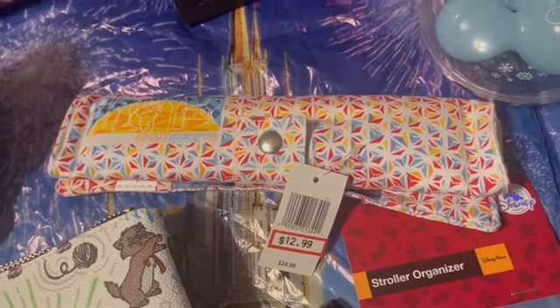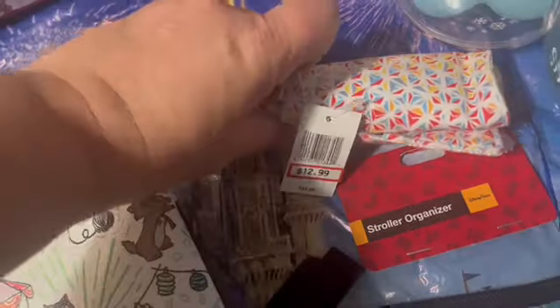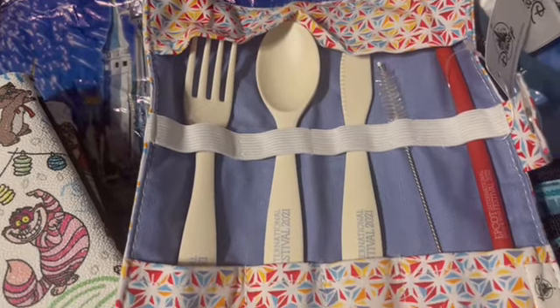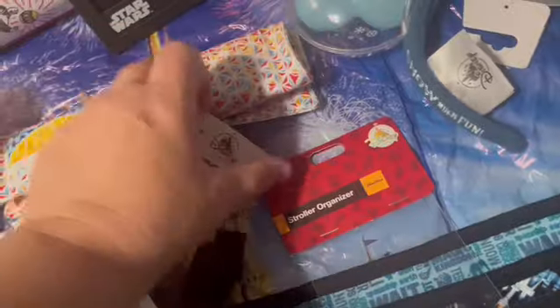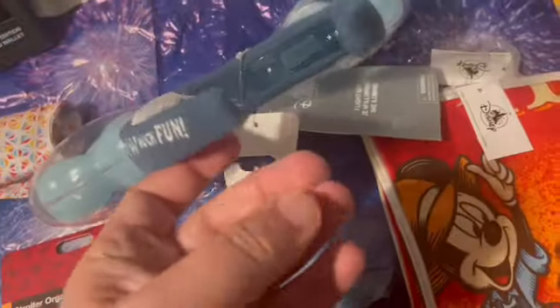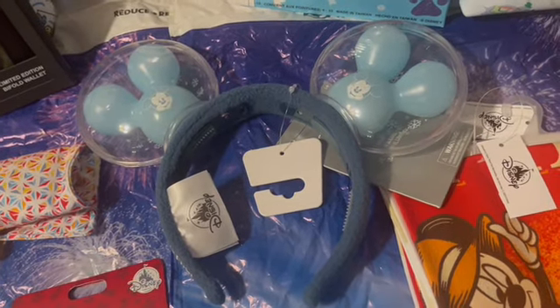I have a few extra of this fantastic reusable utensil set from the Epcot Food and Wine Festival — $12.99. When you snap it open you've got a reusable fork, spoon, knife, straw cleaner, and straw, because Disney doesn't give out straws anymore. I also picked up a few extra of the 'Snow Much Fun' light-up ears, which were $7.99 — an awesome price!